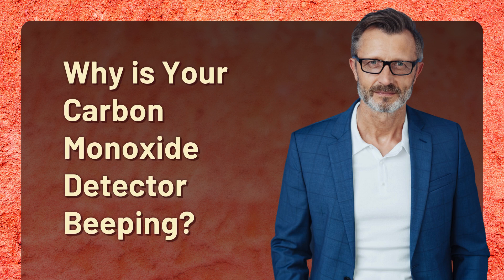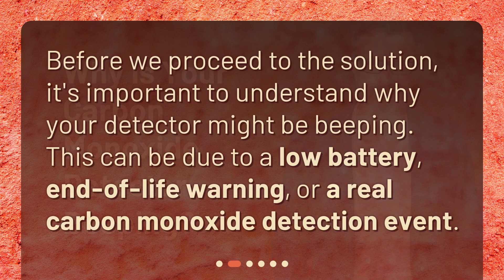Why is your carbon monoxide detector beeping? Before we proceed to the solution, it's important to understand why your detector might be beeping. This can be due to a low battery, end-of-life warning, or a real carbon monoxide detection event.